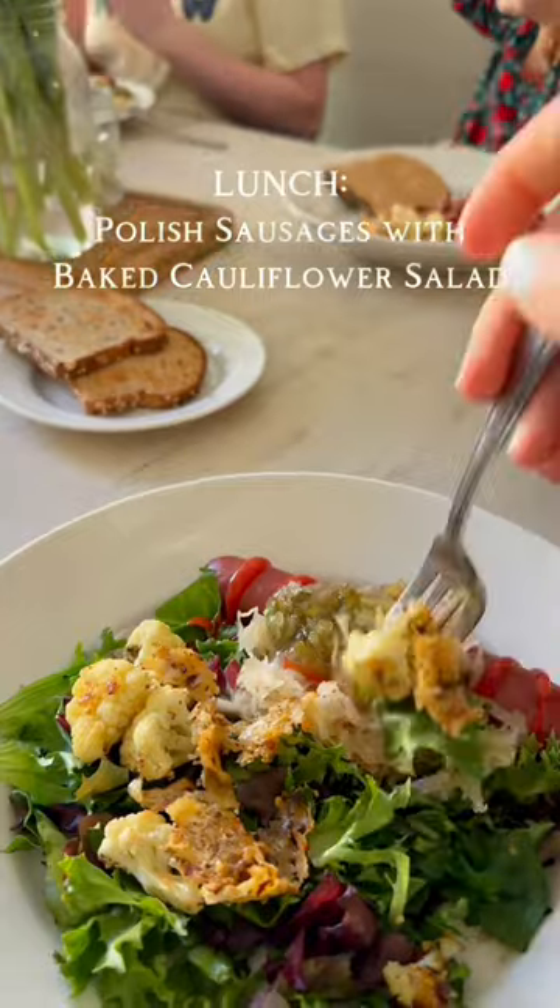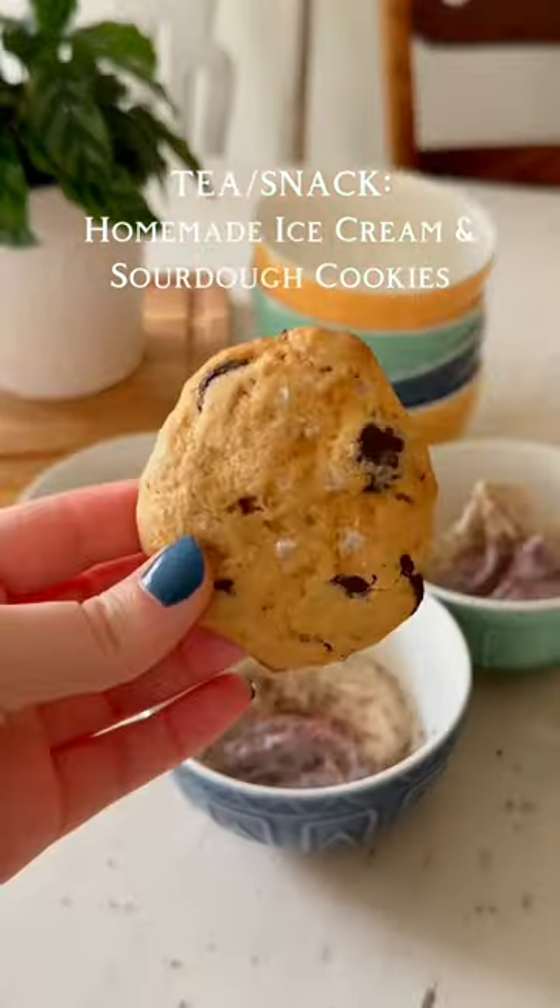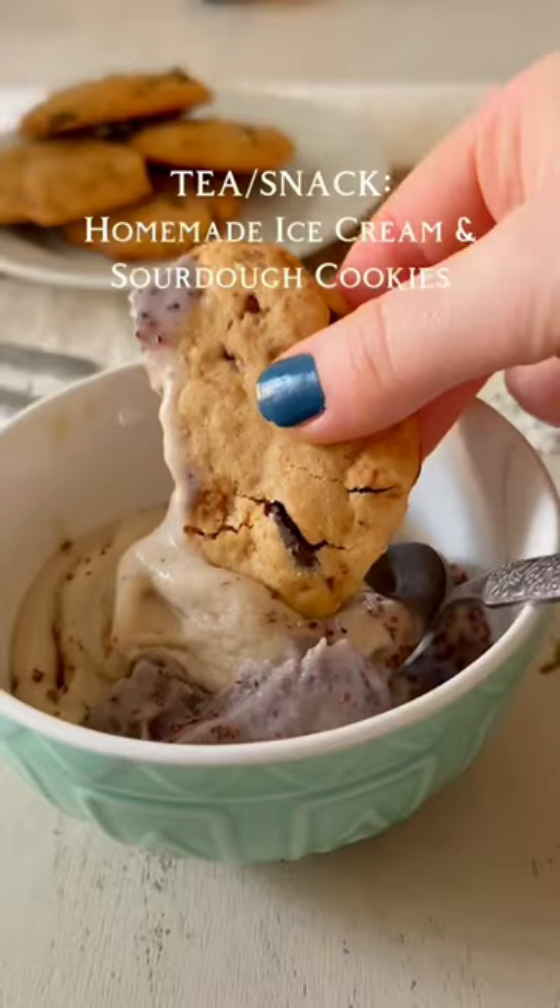Lunch was Polish sausages, baked cauliflower, sauerkraut, mixed greens with homemade dressing, and tea. For our snack, we made homemade banana and blueberry ice cream along with homemade sourdough chocolate chip cookies.